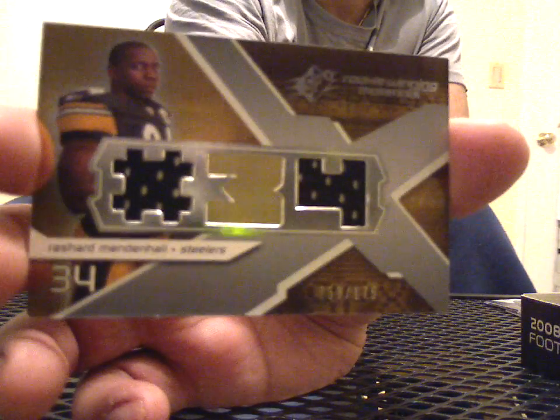Here's a triple of Rashard Mendenhall, 58 of 175, gold foil in the middle. Got a lot of Mendenhall stuff.